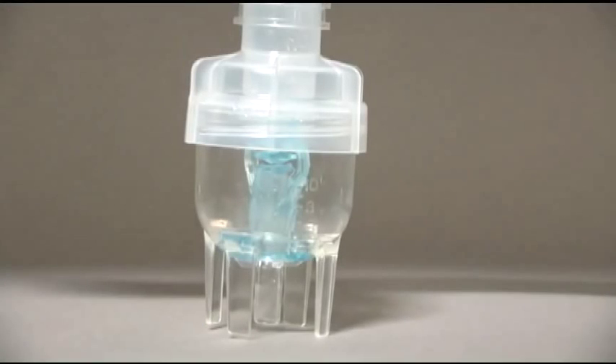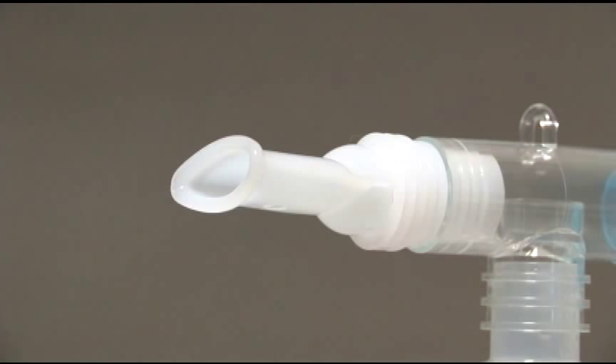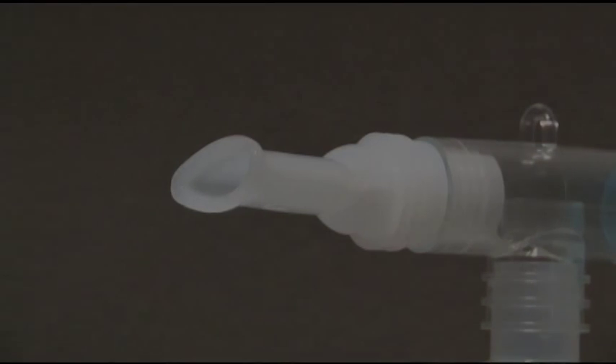A handheld nebulizer has a chamber in which the bronchodilator medication is placed. It is connected either to a mask, mouthpiece, BVM, or tracheostomy collar. In most EMS systems, the mouthpiece is the delivery method of choice, as patients who are experiencing shortness of breath may feel claustrophobic from an oxygen mask tight to their face.